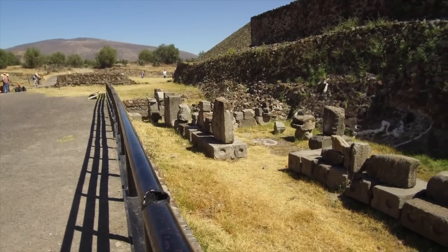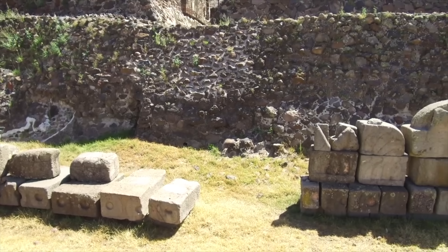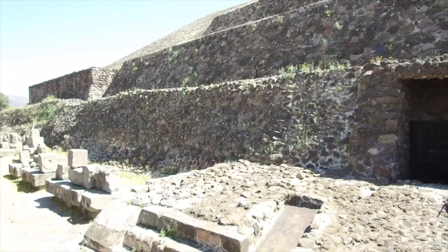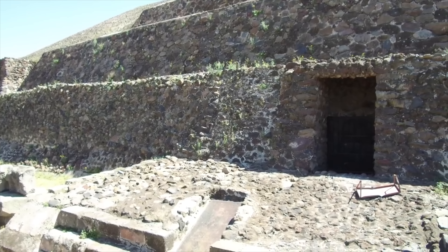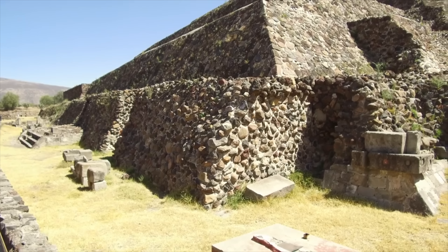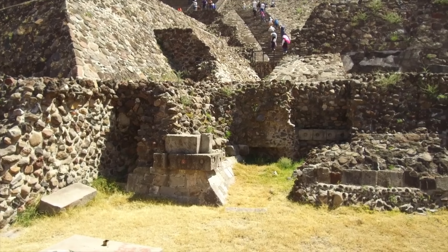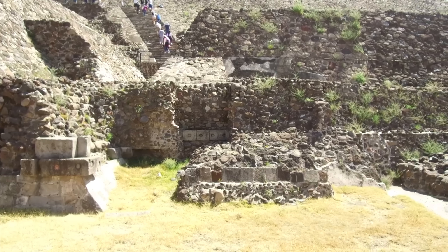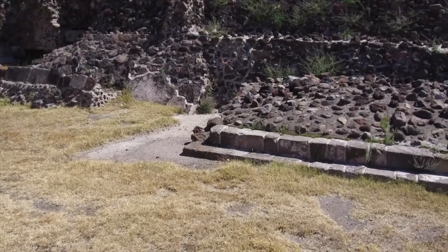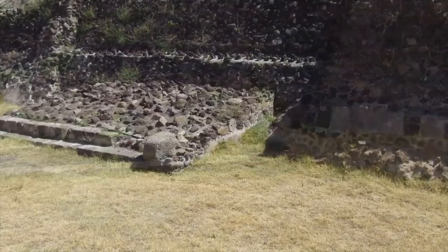Here again is a view of the large basalt stones, likely reshaped — at least the fronts — during Aztec times. And curiously, there is a door that goes into the pyramid. Is this part of a tunnel system? We don't know because the door is locked. Once again, large blocks of basalt in comparison to the much smaller stones of much rougher composition. Some of the basalt blocks have been interlocked into the structure, and again whether this was done during restoration in the 20th century or whether this is Aztec reconstruction is presently unknown.